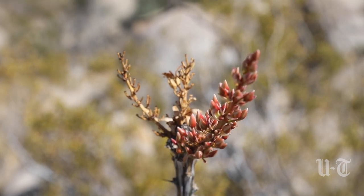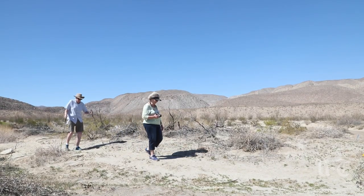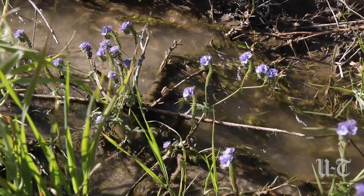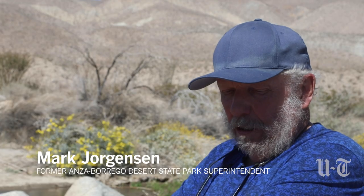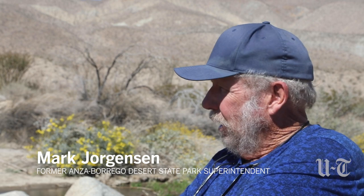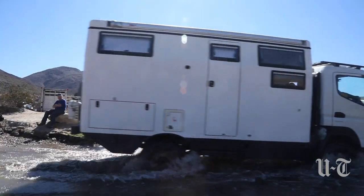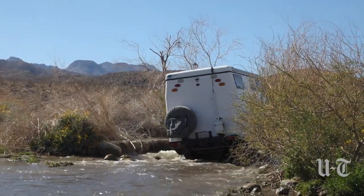We just camped right here in Boy Scouts, 1963, and this always had running water — very often 20 feet wide, a foot and a half deep, year round. In March of 2021 I came up here and this was dry. I'd never seen it dry in the springtime, and to see it dry last March was the most alarming thing I'd ever seen in Coyote Canyon.